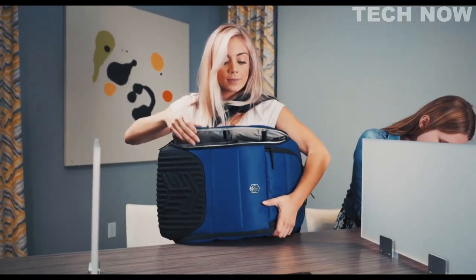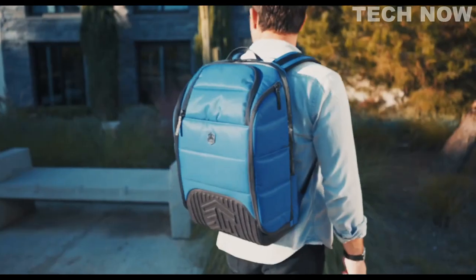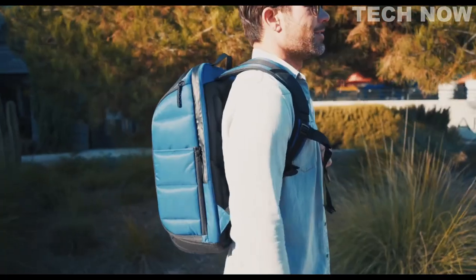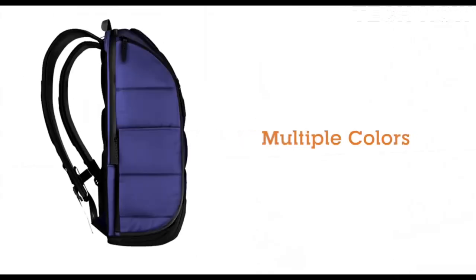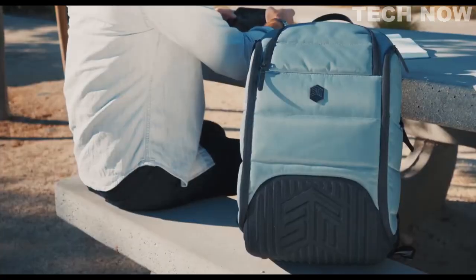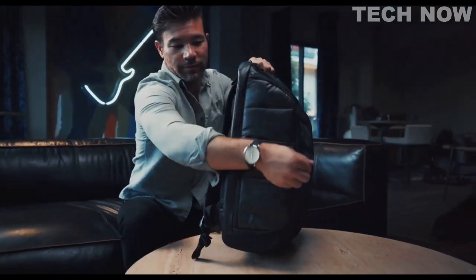Another breakthrough innovation from smarter than most STM goods. The Ducks is the smarter backpack — it's like a multi-tool that you wear on your back. Don't let the cool exterior fool you. Ducks is not just smart, it's tough as can be. A 360-degree foam fortress surrounds every inch of the pack.